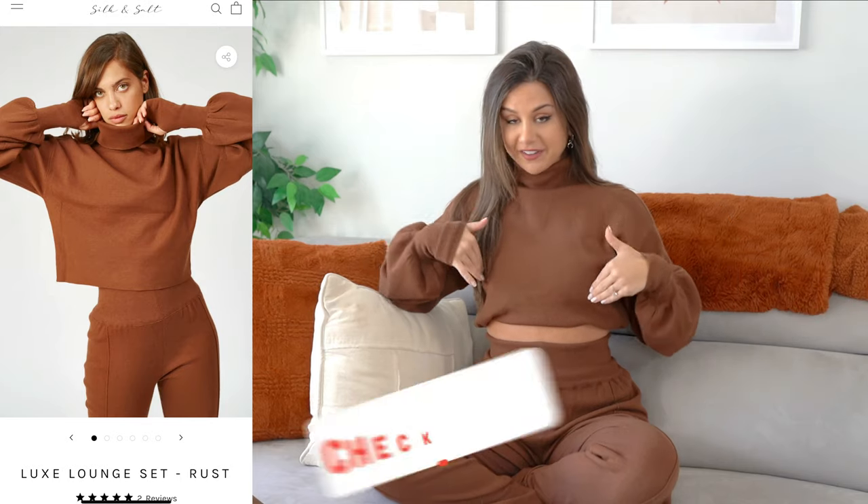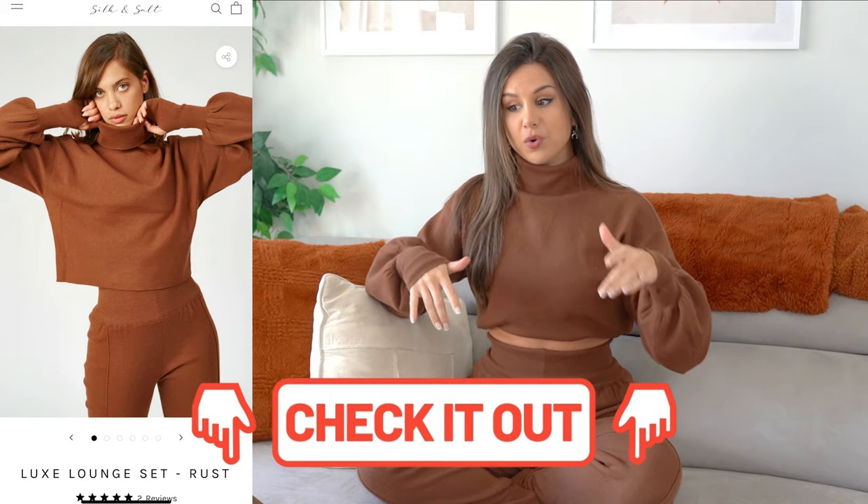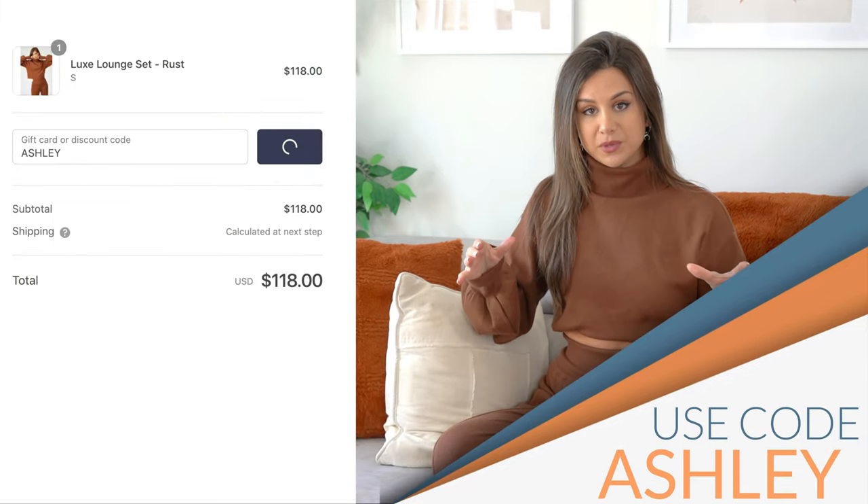Speaking of luxe — and I know I'm gonna get questions — I'm just going to touch base real fast on what I'm wearing. You guys were going crazy in my stories about this outfit. This is the Luxe Lounge Set from Silk and Salt. It's the coziest, turtleneck-y, loosey-goosey, in-or-outside kind of casual wear. I'm obsessed with the rust color. I'll have this outfit linked down below along with my code that'll save you some money. And just to clarify — it's not a crop top, this is just how I style it.